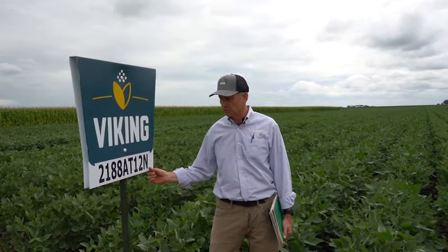It also has nematode resistance. It's a very tall, bushy bean and very high yielding.